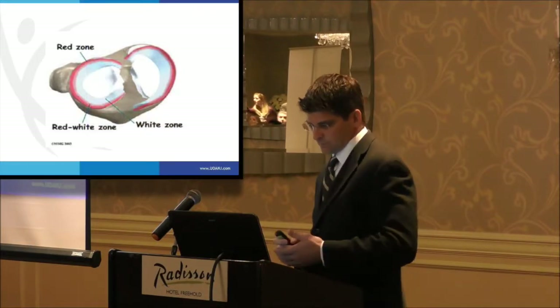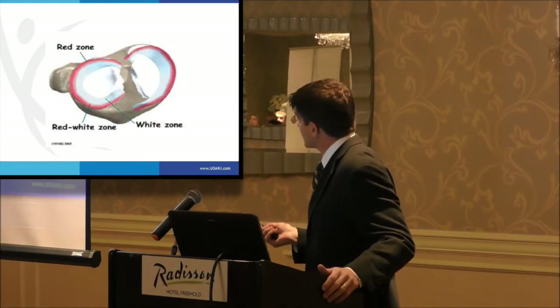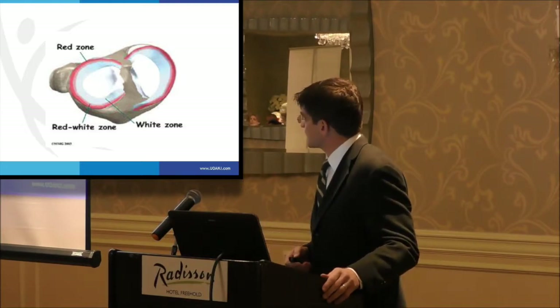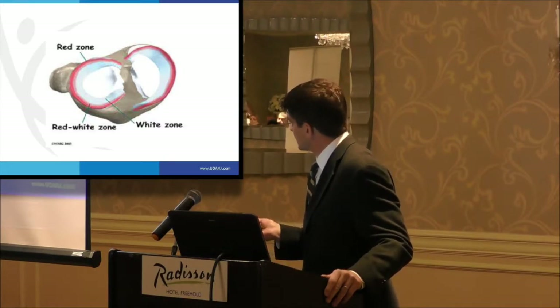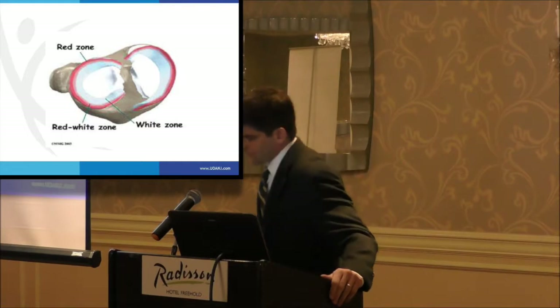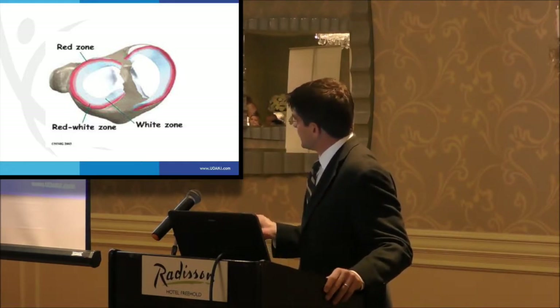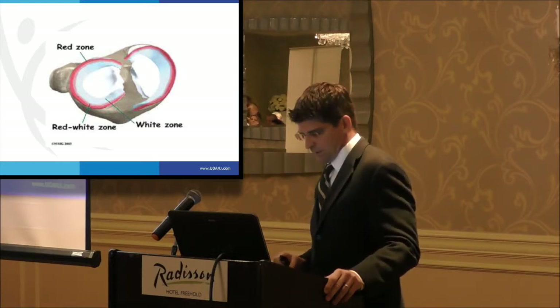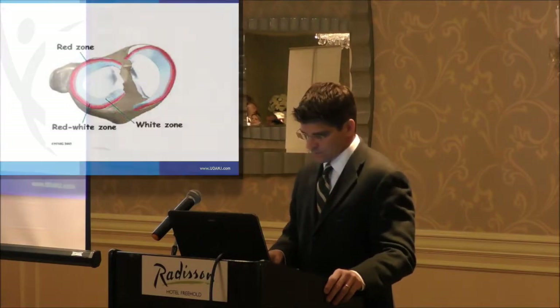This has also been described in terms of zones. The peripheral zone is the red zone — that's where our blood supply is and where the meniscus may heal if repaired. The inner zone is the white zone, which has no blood supply and probably has no potential for healing. The part in between is the red-white zone, and depending on the tear pattern, patient age, and many other factors, we may decide to repair the meniscus in that location.